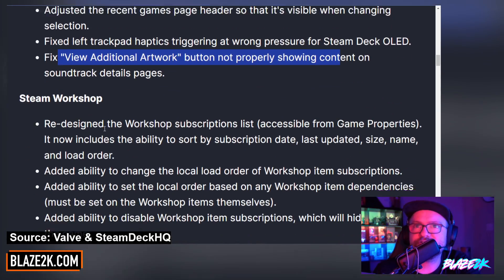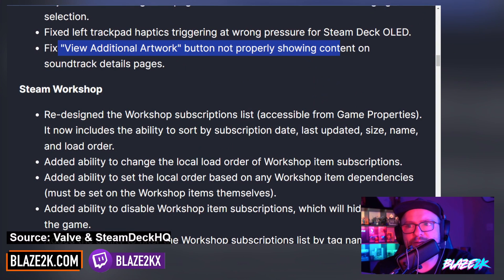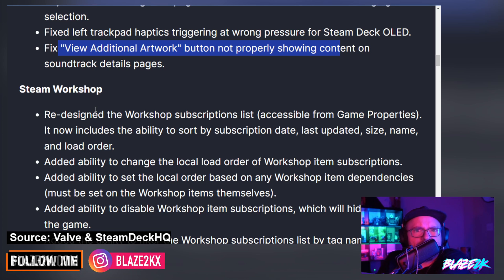As for the Steam Workshop — let me know in the comments, do you use the Steam Workshop? I've actually used it for Euro Truck Simulator and American Truck Simulator back in the day. It's pretty handy being able to just download your mods and get them into the game very easily. My friend Carlos the Bird, who joins the live streams from time to time, was asking how to install Batman Arkham mods, and I said can't you use the Steam Workshop? And he said...